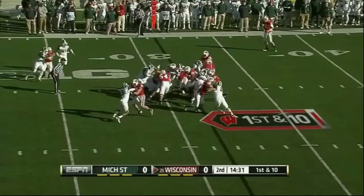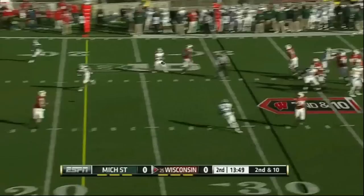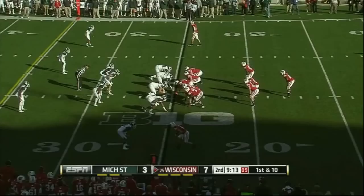Here's that direct snap to White. White only gets a couple. I really like his demeanor — a guy who can go out and play and throw like that. It's a perfect throw.